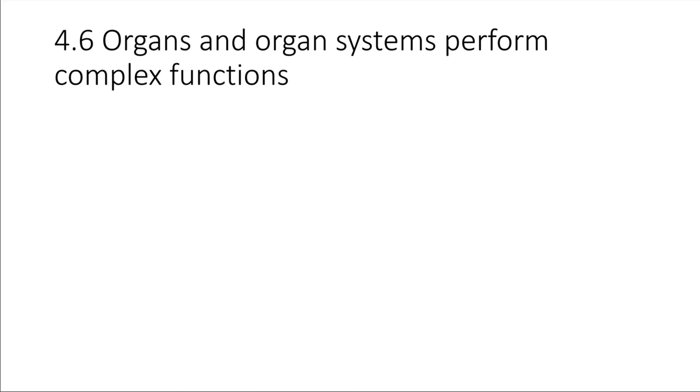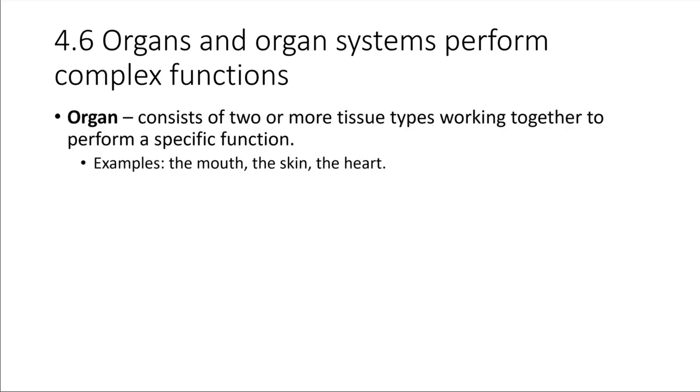We've just seen how cells can work together to form those four different primary tissue types in the body, and perhaps not surprisingly, it turns out that tissues can work together as well. If we have two or more different tissue types working together in order to perform some overall function, then we would call that an organ. An organ is just a collection of two or more tissue types working together to perform a specific function.